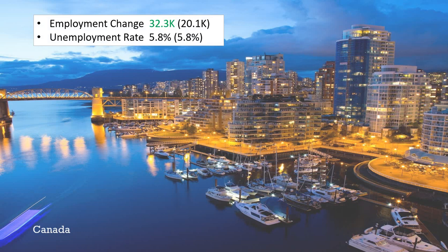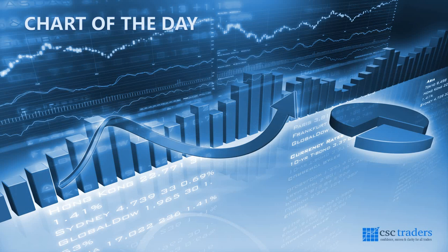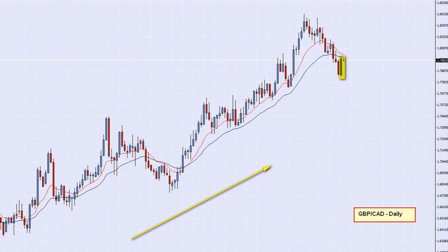Time to have a look at our chart of the day this morning, and the chart I have found for us is in fact the Canadian pair. It's a GBP/CAD on a daily timescale. You can see from this chart that this particular pair seems to be in an uptrend, and I'm highlighting now that it's come back, pulling back. There are two things I've just noticed.